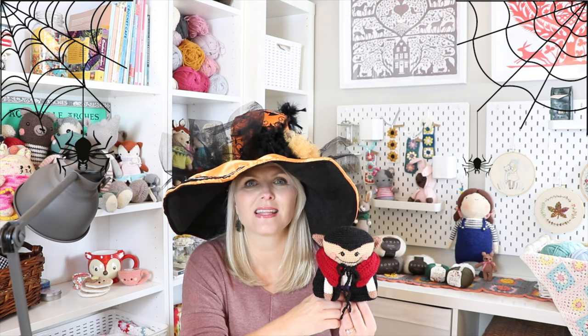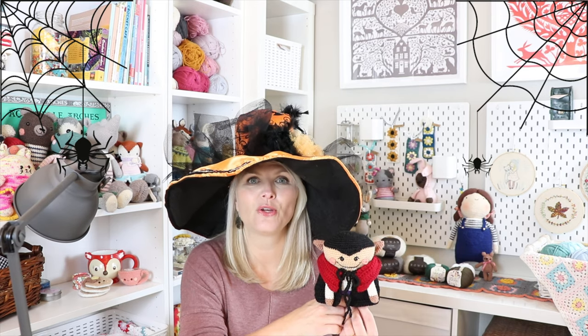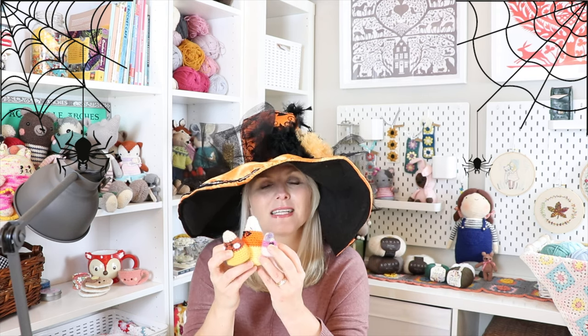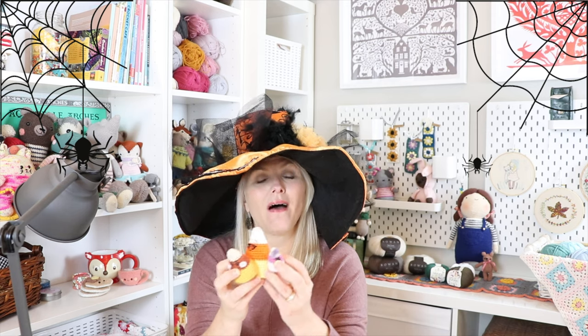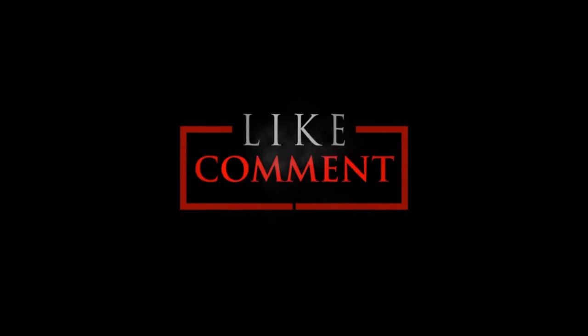I really hope you enjoyed my spooktacular Halloween amigurumi projects this year. I love bringing different designers and patterns to you guys. I'd love to know your own favorite Halloween patterns — leave them in the comments below so other people can find them too. If you'd like to make your own Candy Corn Family, the link to that video is in the description box. As always, thank you so much for spending a little time with me today. Hit that like button and the notification bell — I've got some really fun things coming up soon. Happy stitching!